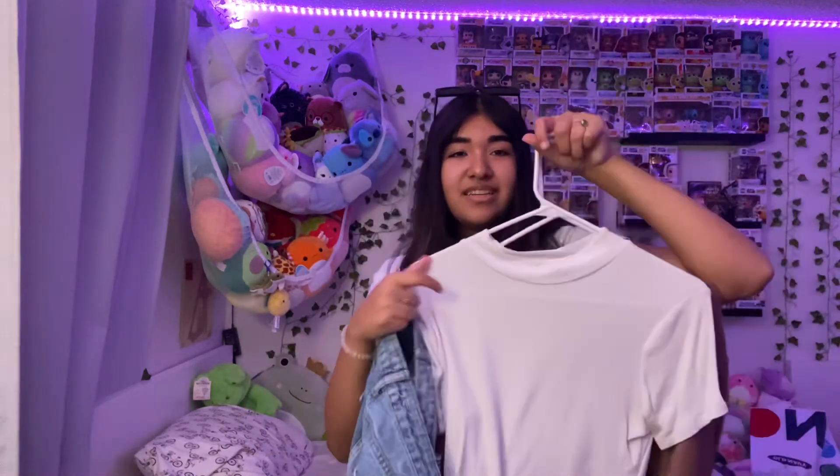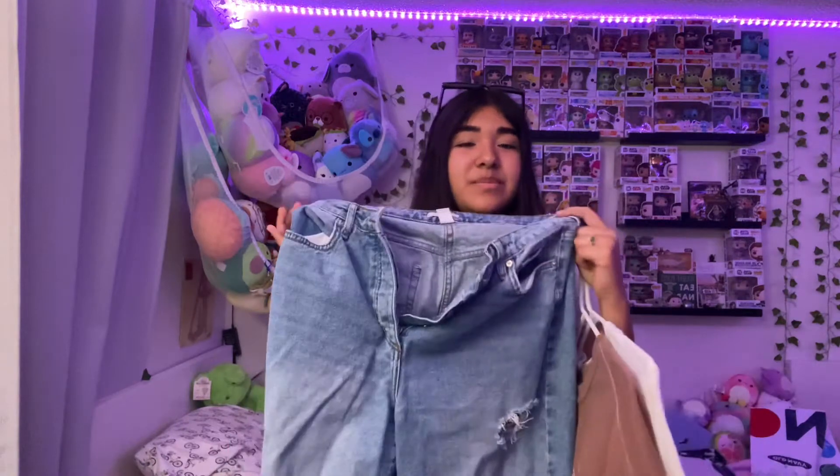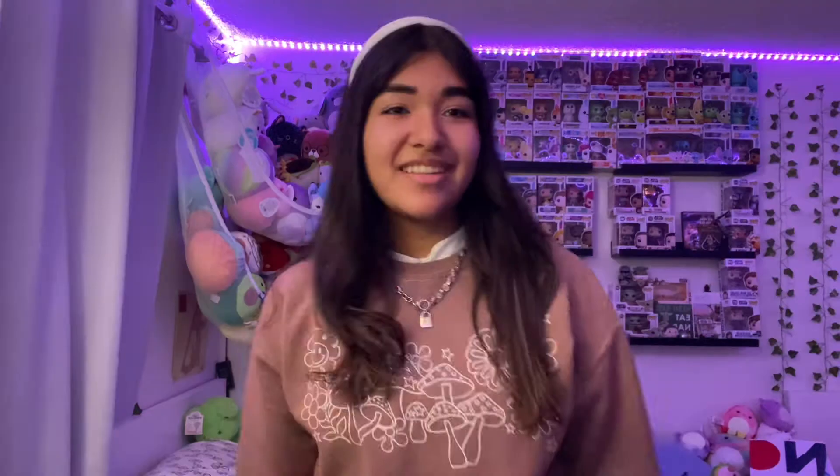For outfit number seven I have an undershirt layered with a top and denim pants from Target, plus black boots. This outfit is giving very 2020 indie vibes! I added a headband from Brandy for $5 and a chain necklace from PacSun. It's giving fall vibes so I wouldn't wear it in summer, and I have fake Doc Martens from Forever 21.